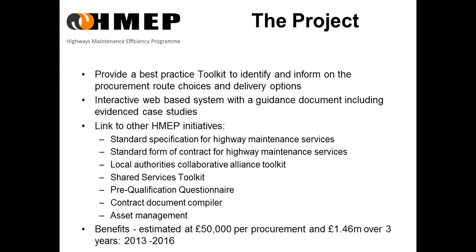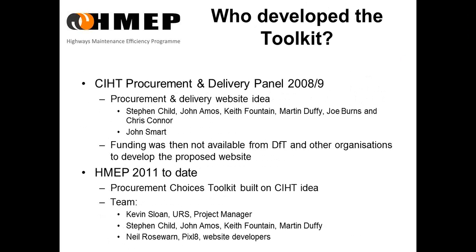The benefits are estimated at £50,000 per procurement. This would include any consultancy and in-house professional costs. And on the current program of new contracts in the local authority market, we estimate this to be about £1.5 million in savings over the next three years.